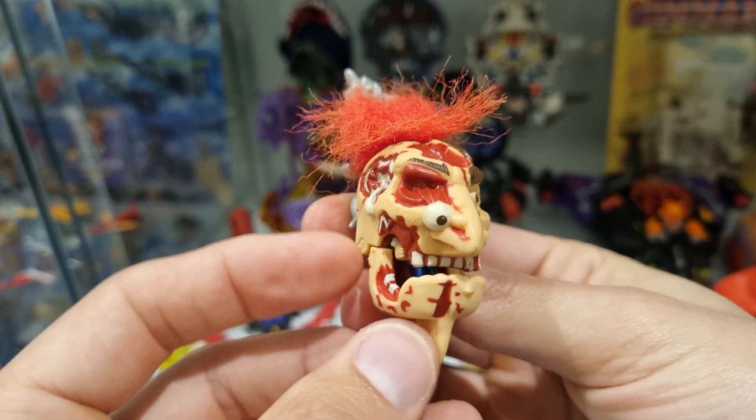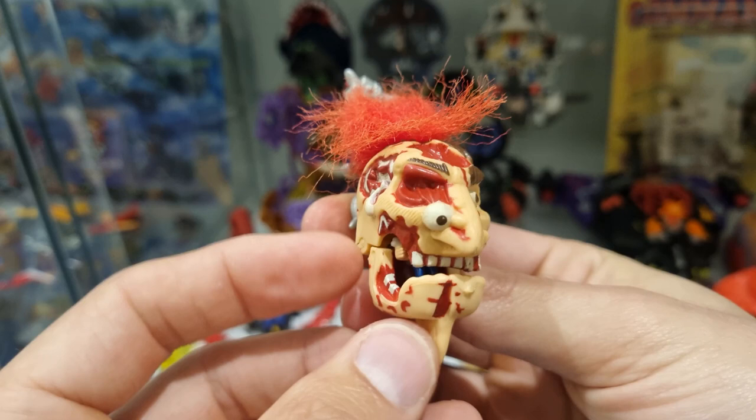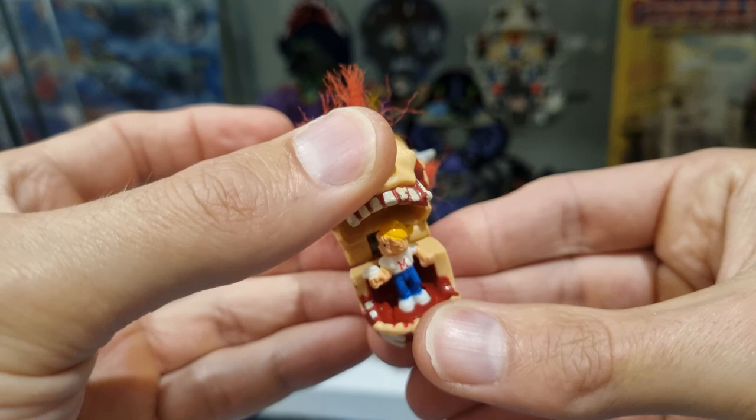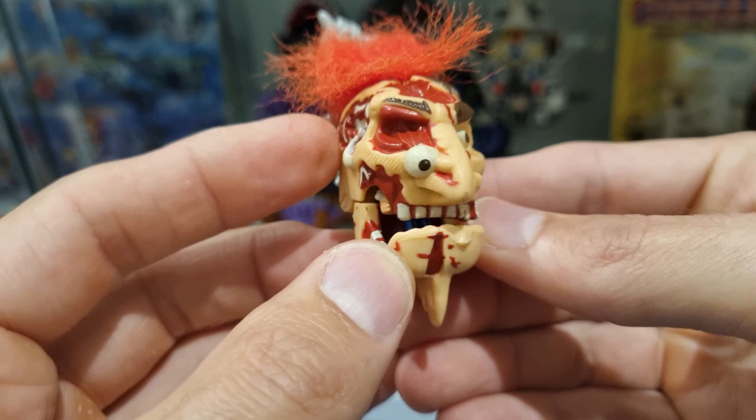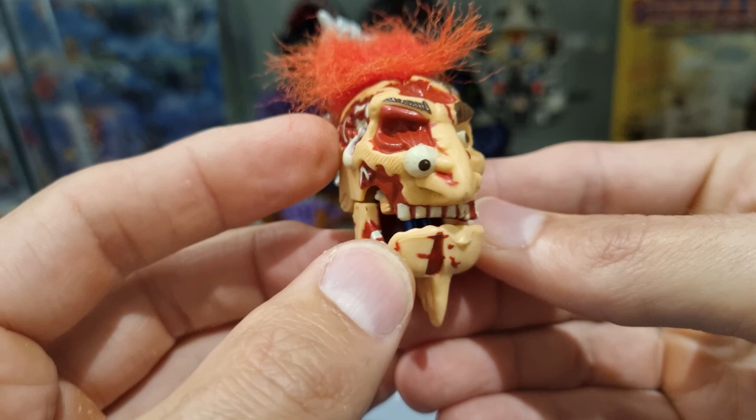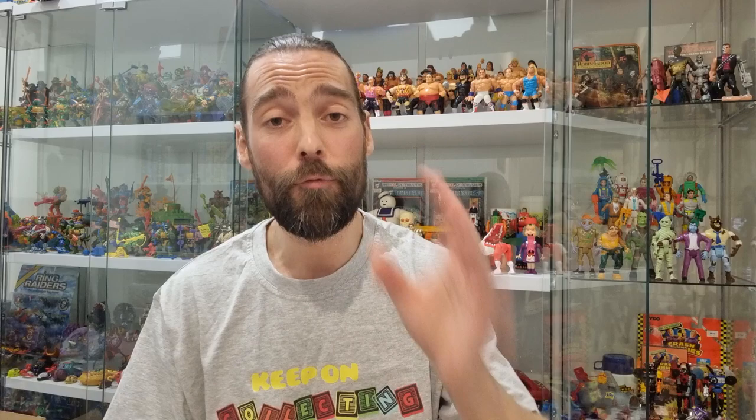Last of all, we've got one of the Mighty Max dread heads — essentially just really small heads with a key ring-type hook, furry hair, and a little Max figure inside, but nothing much to do with it. Still a cool looking item and just a bonus in this lot. This one's called Carbon, and I love the sculpted decomposition — the hanging flesh where the head's been severed. It kind of makes me think of a Mighty Max take on a Mad Ball.